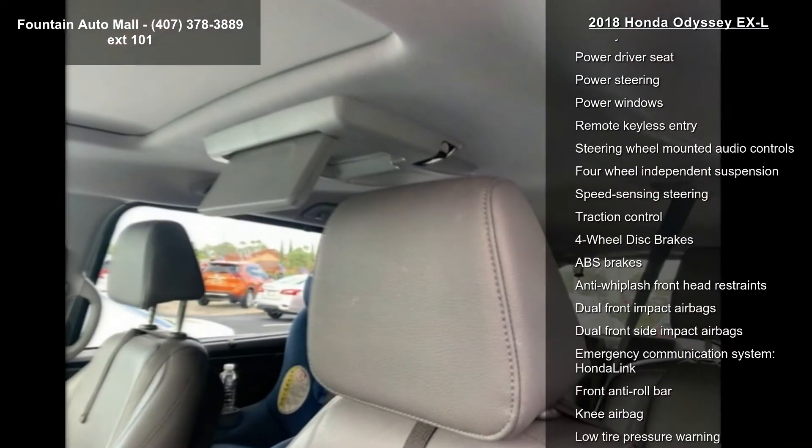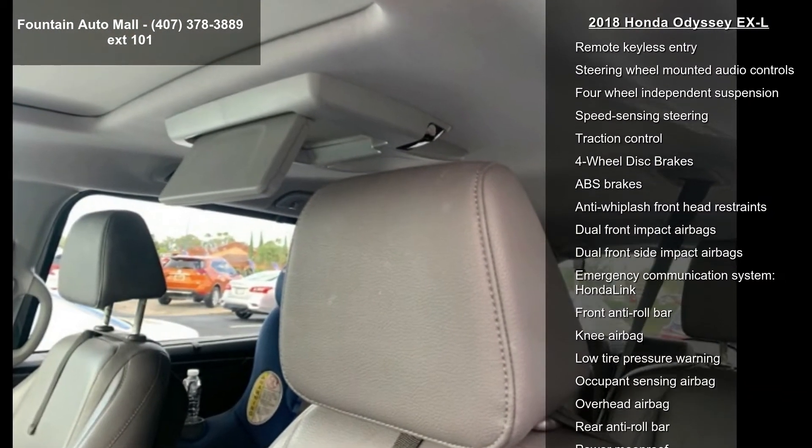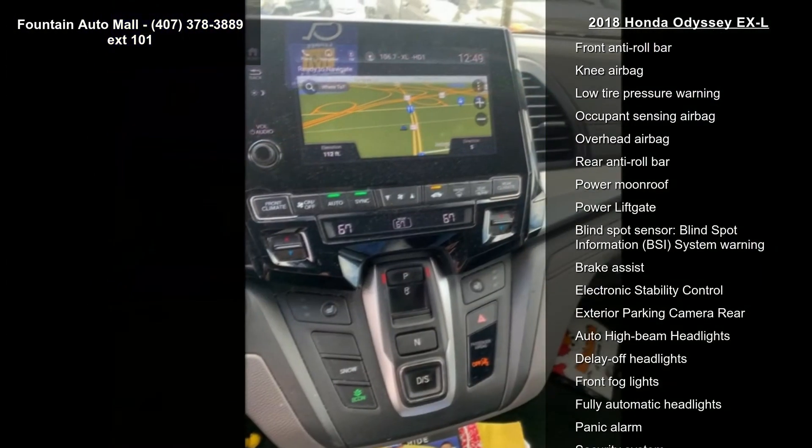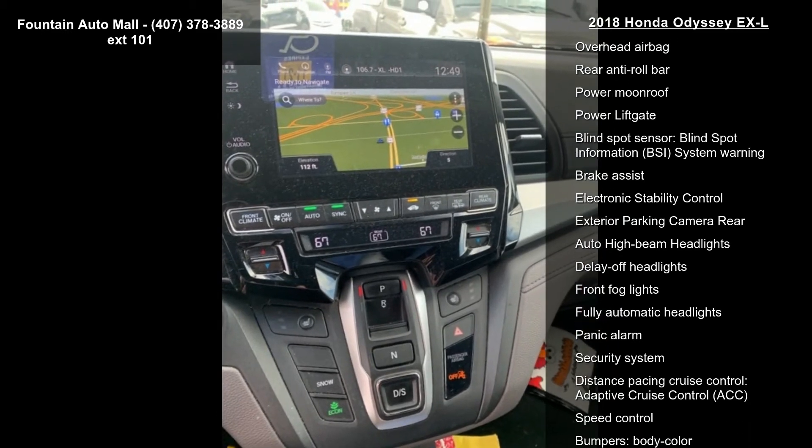Air Conditioning, Automatic Temperature Control, Front Dual Zone AC, and Rear Air Conditioning. This car won't be available much longer. Call now to schedule a test drive at our dealership.